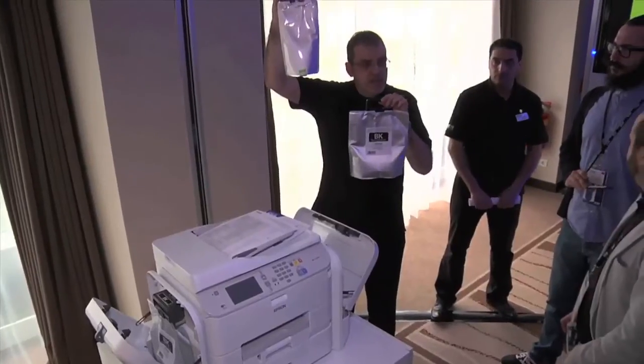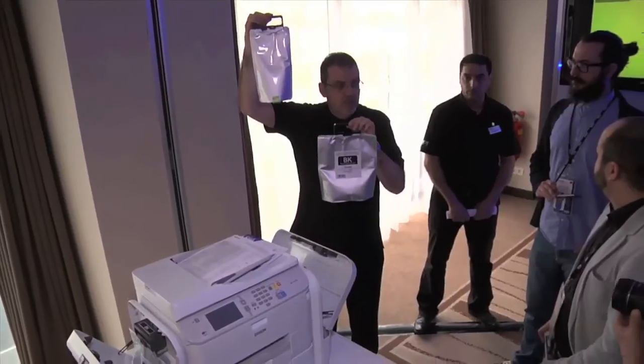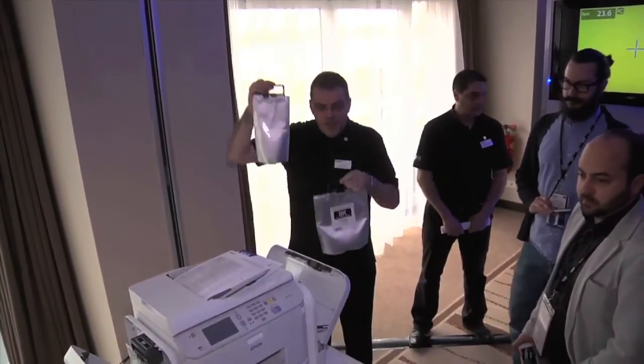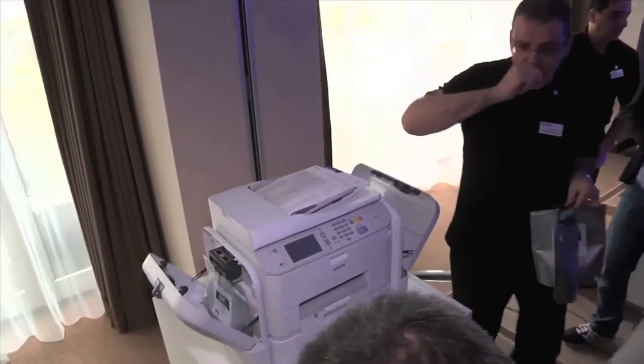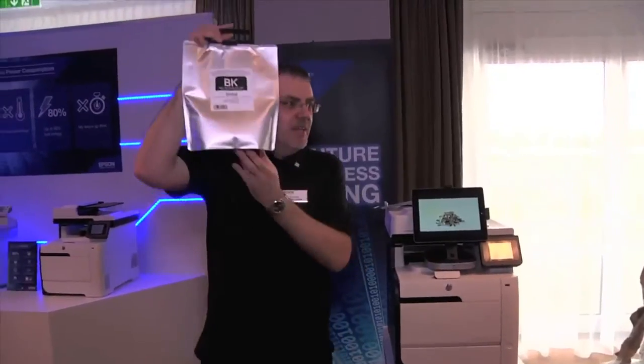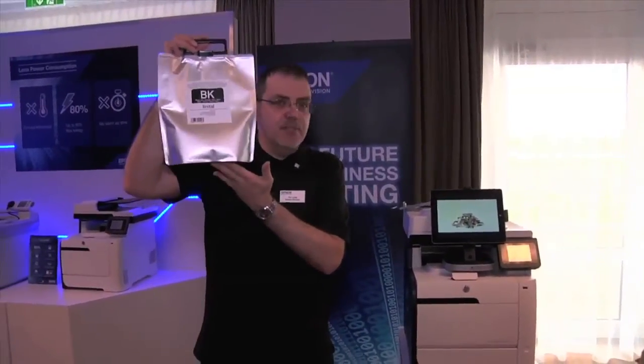50,000 pages in colour — all in four bags only. This bag here delivers 75,000 prints in one bag.